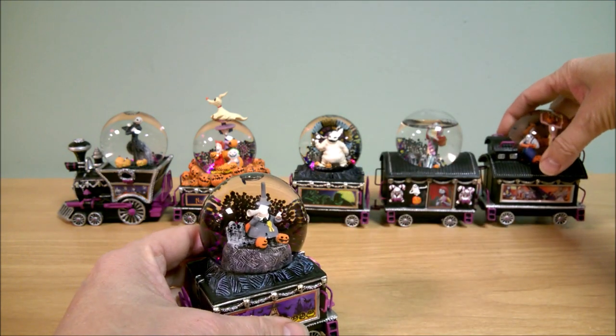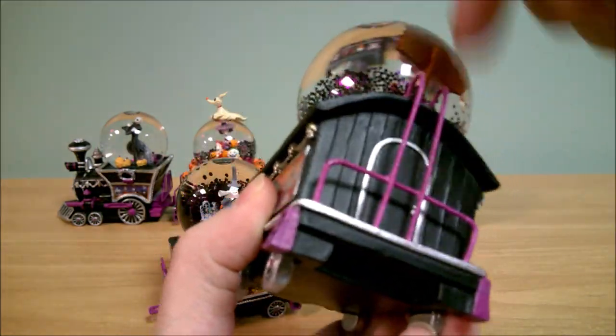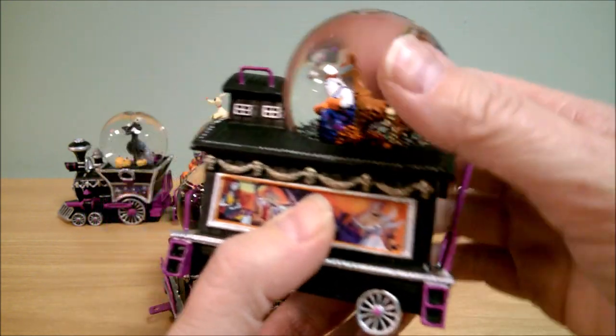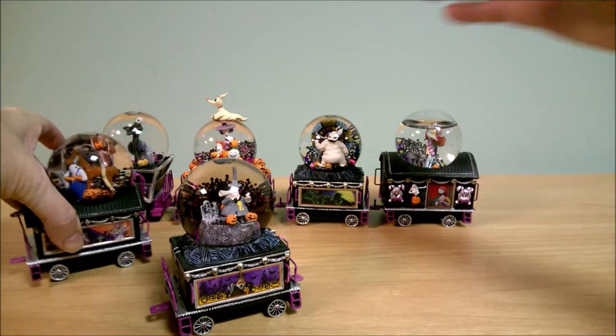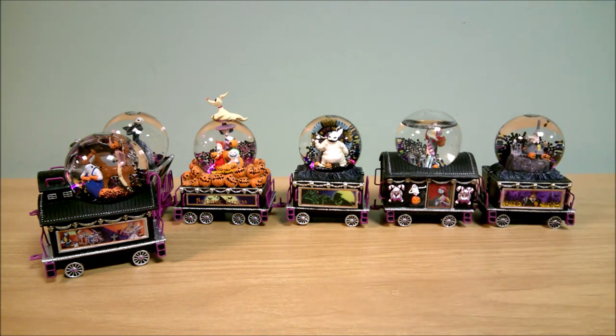Wait — this is actually the caboose. Number five is the caboose, and that makes sense why that piece would be there. There is no hook on the back here, so this one has to go on last even though it's issue number five. Number seven is Dr. Finkelstein.